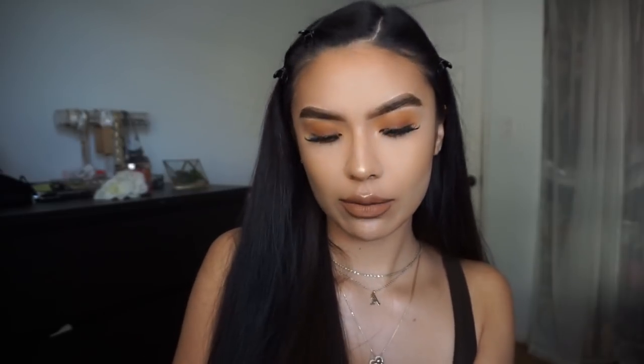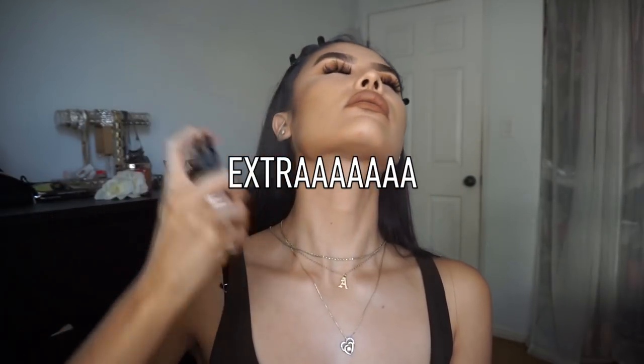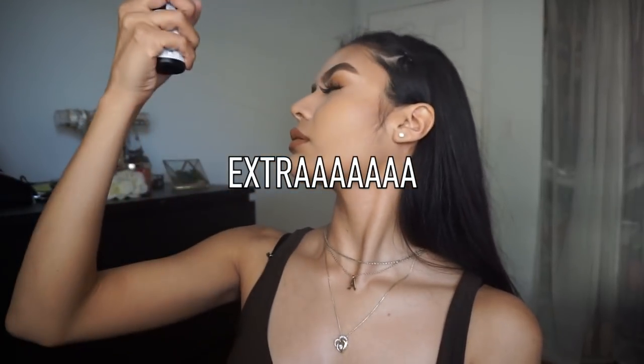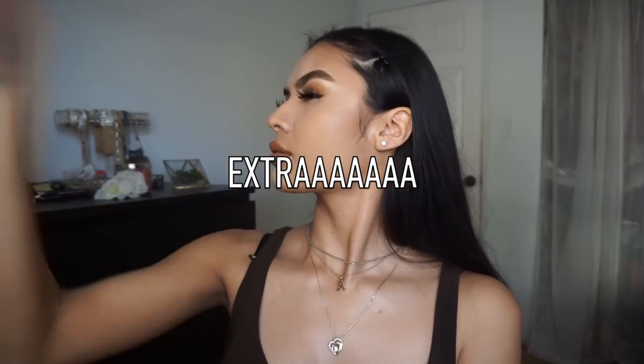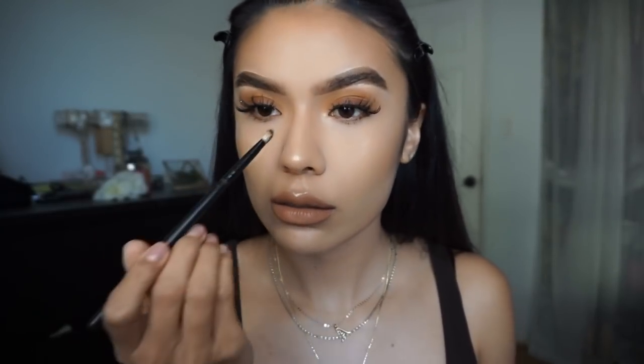Lastly, I'm setting my face with the NYX Dewy Finish setting spray — these are about five to eight dollars. After that I go back over anything I missed or want to bring out more. I'm going back in with the Laura Geller highlighter and a Morphe highlighting brush, going in on the high bones of my brow, just to bring them out more, and then the center of my eyes.